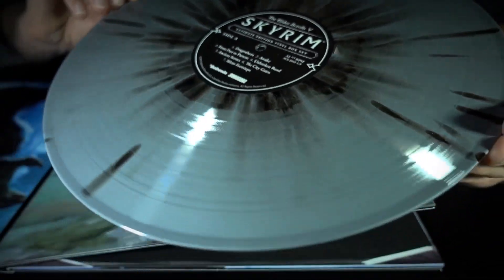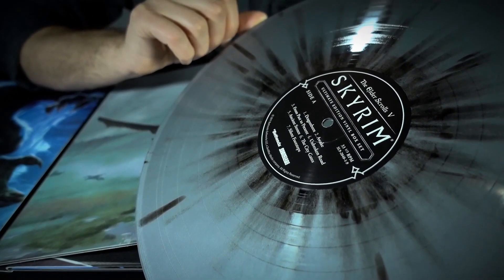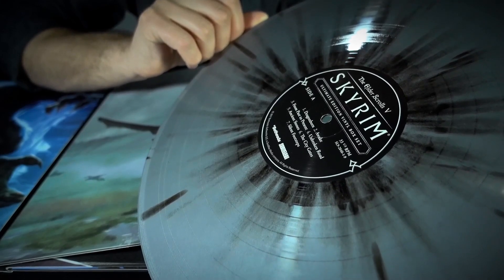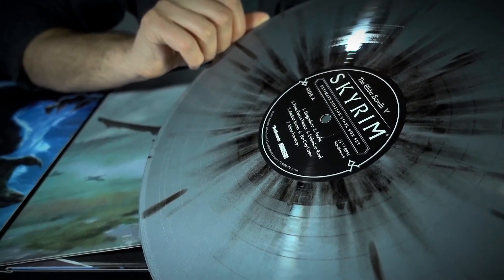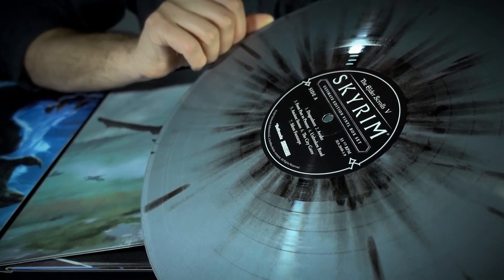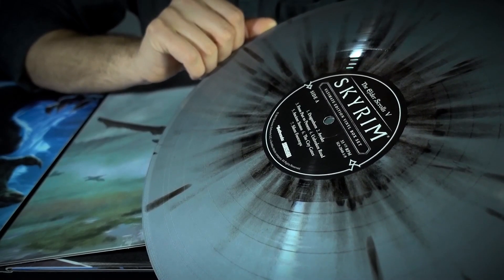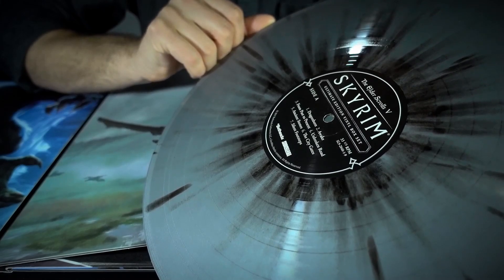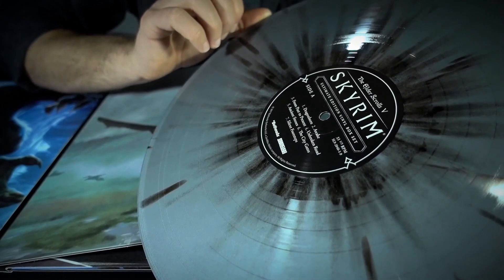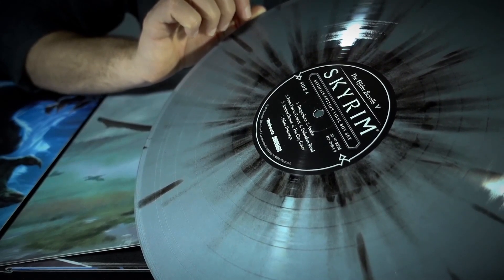Side A here includes Dragonborn, the title track; Awake, which is the track that plays when you start a new game and you're in the cart headed towards your execution; From Past to Present, which is a beautiful track; Unbroken Road; Ancient Stones; and The City Gates, which is a lovely track that you would recognize if you heard it. I'm not going to play anything here in this video, but you can of course go look it up on YouTube.